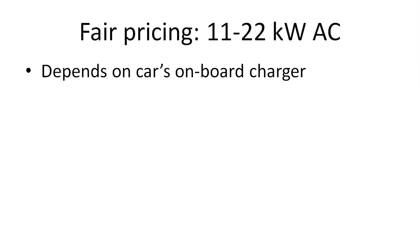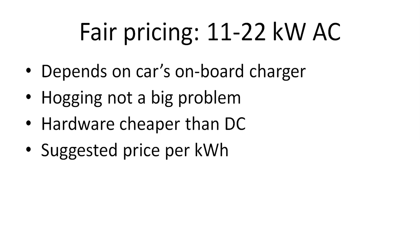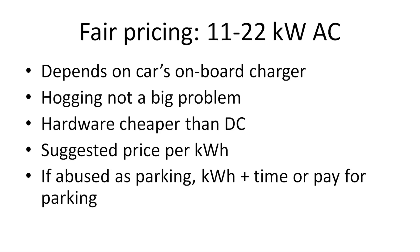What about 11 to 22 kilowatt AC charging? It's not fast charging anymore — they call it semi-fast charging. It depends on the car's onboard charger, and unfortunately not many cars can charge at 22 kilowatt; most cars will charge at only 7.4 kilowatt. But hogging on AC stalls is usually not a problem — most of the time people will be fighting over DC fast chargers. So I would say we can actually price it based on kilowatt hours — no big deal. If there's a place where people abuse it, you can add a time component or set a maximum time limit, like three hours. But I think just keep it simple, keep it based on kilowatt hours, and we should be good.